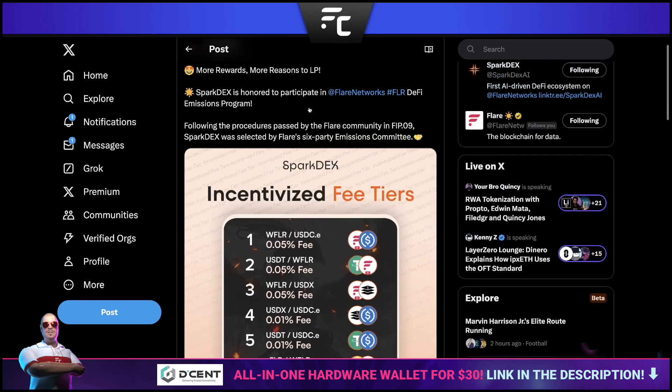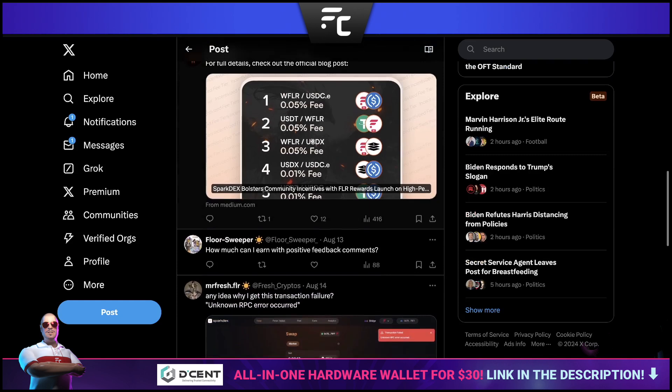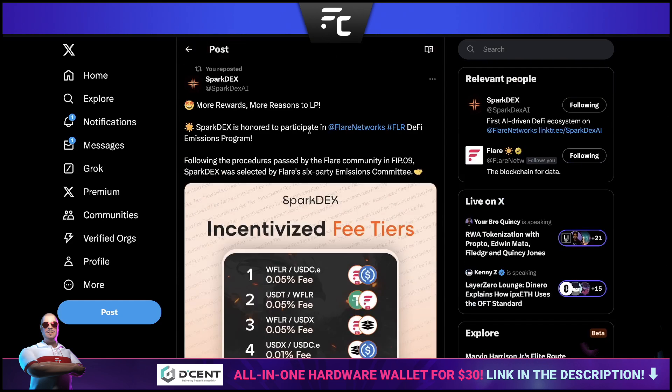SparkDex has broken down their reward structure — interesting to see the fee breakdown. They're also participating in FIP-09, though they did have a little hiccup with distribution. If you were participating in SparkDex a couple of weeks ago, you may have received FLR instead of rFLR because they had an issue. Instead of distributing rFLR, they gave everyone their due rewards in actual FLR. There was a problem but they fixed it — all good.